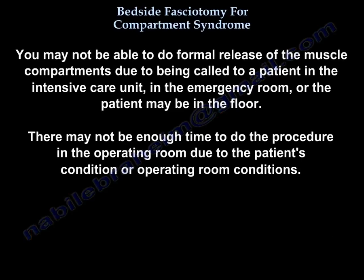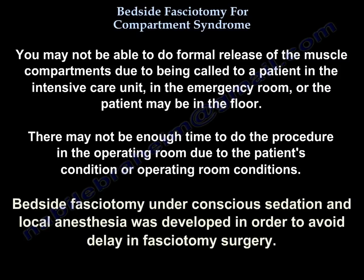However, you may not always be able to do that. You may be called for a patient in the intensive care unit, in the emergency room, or on the floor, and you don't have time to do the procedure in the operating room due to patient condition or operating room availability. Bedside fasciotomy under conscious sedation and local anesthesia was developed in order to avoid delay in fasciotomy surgery.